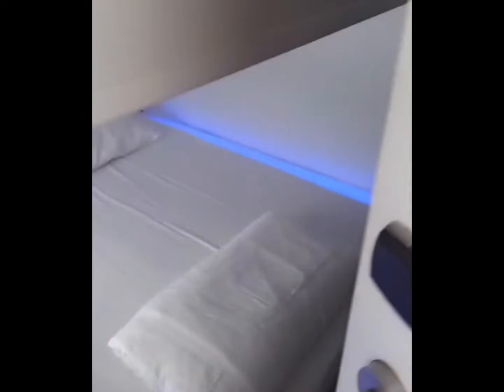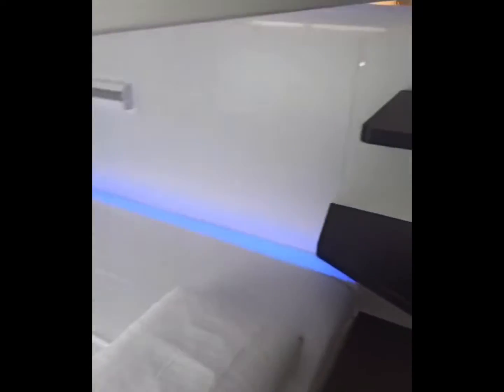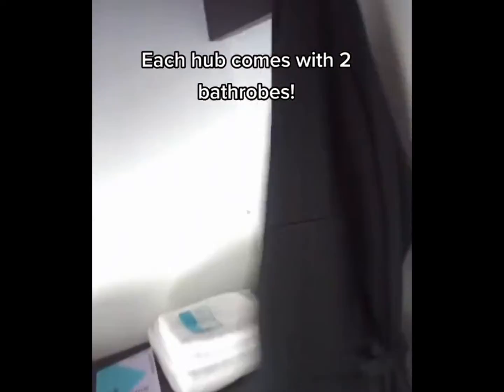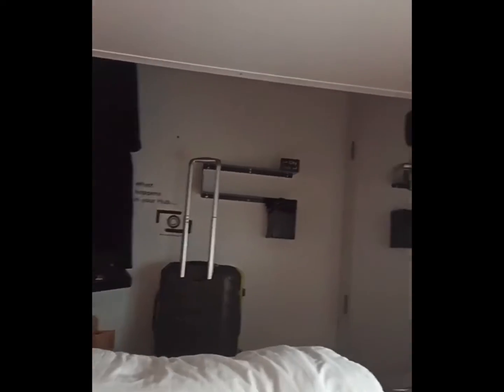And this is my pod. When you check in, they ask you what color you want, so I chose blue, of course. Each hub comes with your own bathrobes for two, as well as towels and all the things you need. And as you can tell, it's honestly really spacious for a pod.